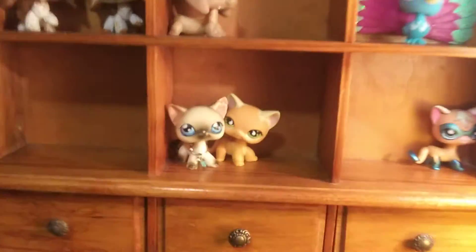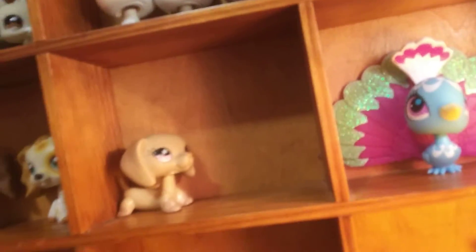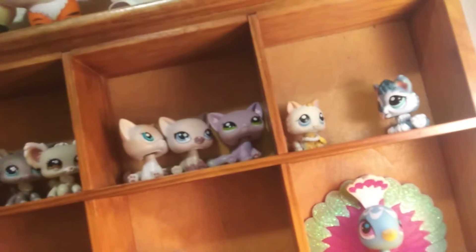Here is how it looks. Sorry for the bad quality. I have my short hair cats on these two rows — that's where I keep my mascot. And up here I have my cocker spaniels, dachshunds, a peacock, kids, sitting short hairs, and chihuahuas.